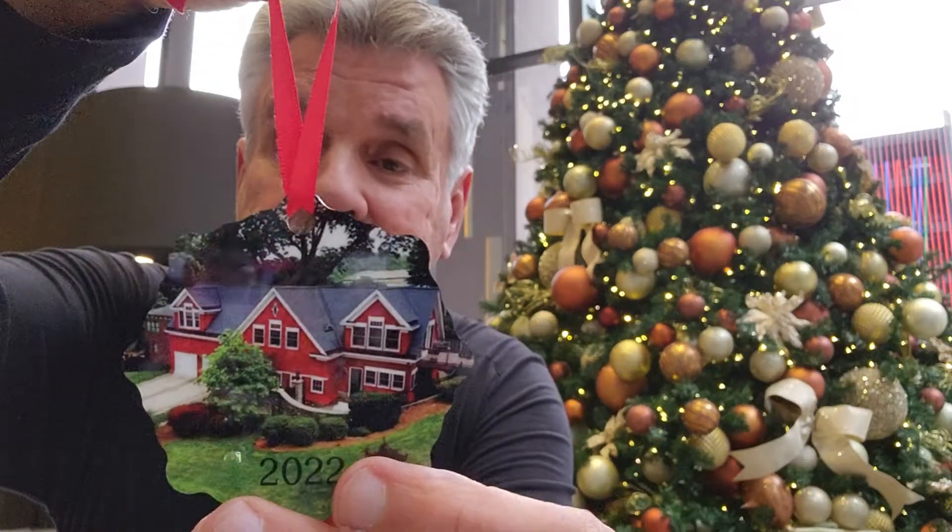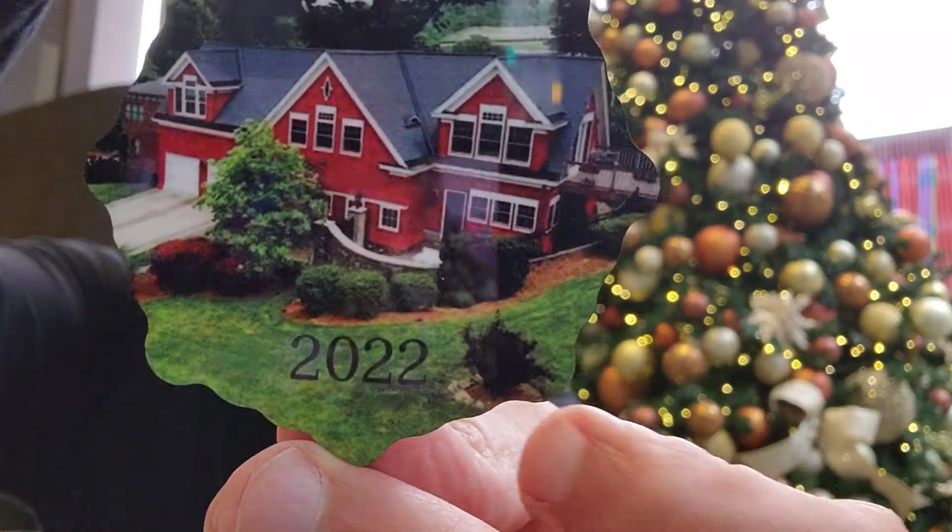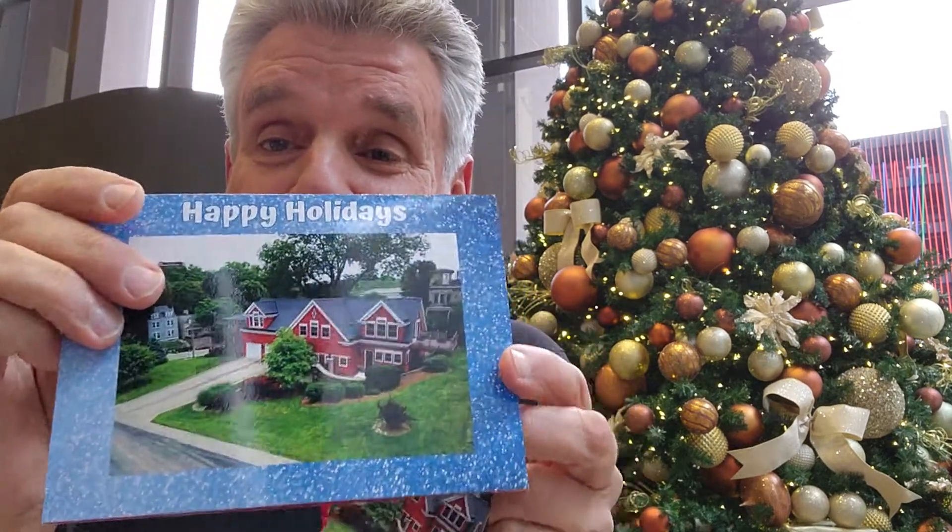Along with this card in the envelope, they get this Christmas ornament — photo of the house they bought. You can see I've got the year on there, 2022. It's a double-sided metal ornament, a simple little gift, less than ten dollars. They keep these. Whatever you do, don't put your name or your photo on the ornament — that goes inside the card, not on the ornament.